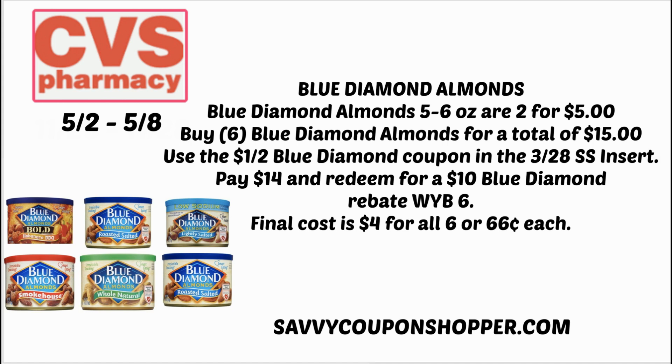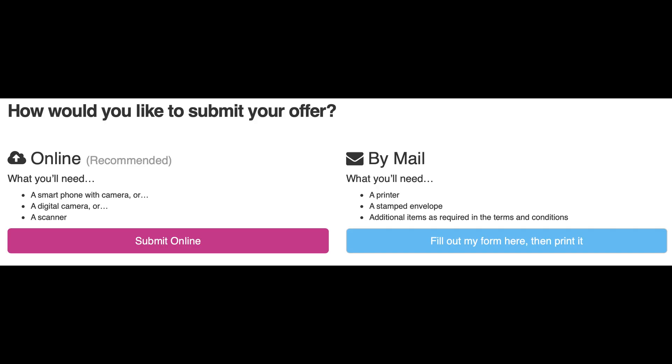Keep in mind, if you have some kind of food CRT like the $5 off $25, you can grab some additional items to reach that threshold and use it with that CRT as well. When you submit your offer, you have the option to redeem online — you need a phone, a digital camera, or a scanner to submit online — or there is the option by mail, which requires a printer, a stamped envelope, and additional items like your receipt. I would definitely recommend doing the online rebate if that is an option.